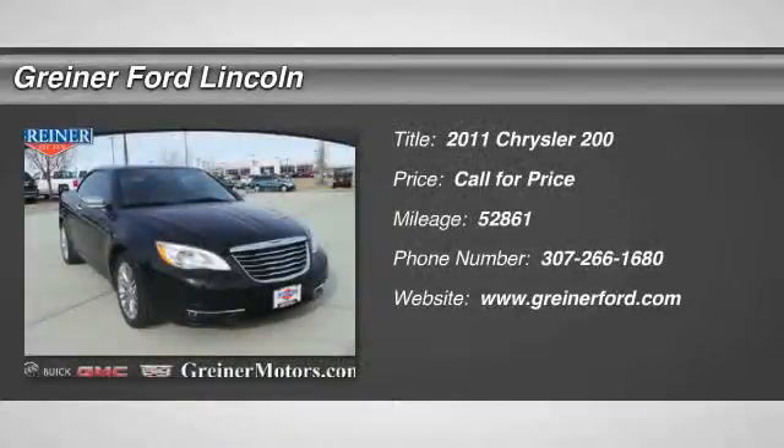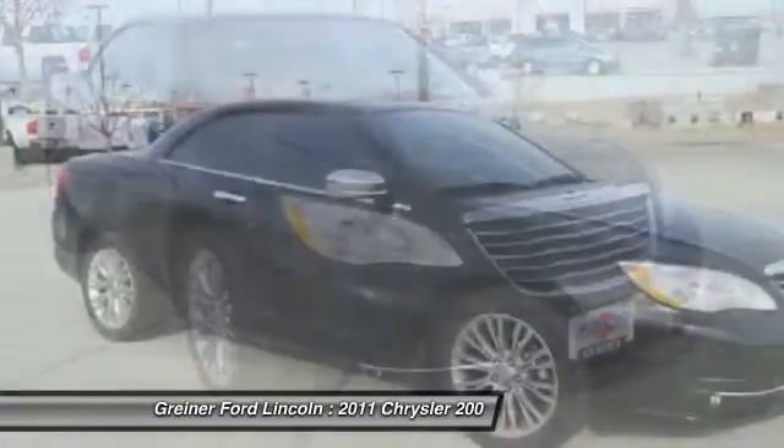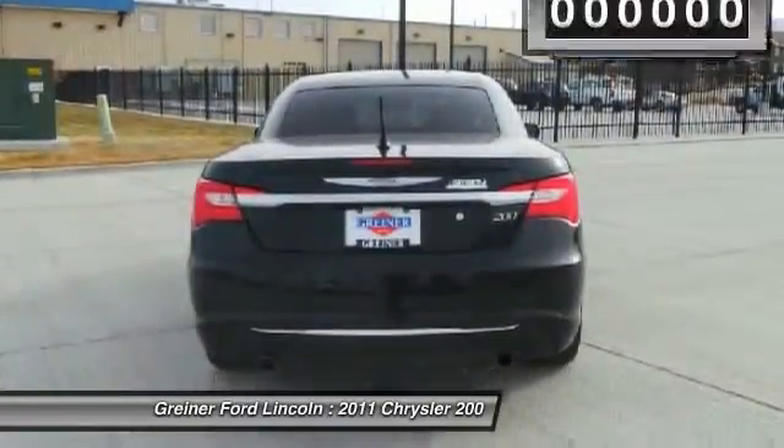The 2011 Chrysler 200. This mid-sized sedan is loaded with modern comforts. Thicker seats, LED lighting, and noise dampeners are just a few. This 200 model takes an aggressive step into a competitive market.